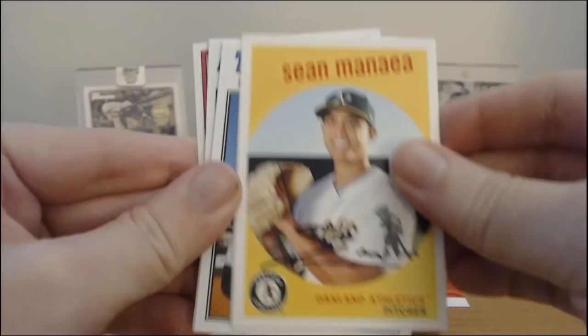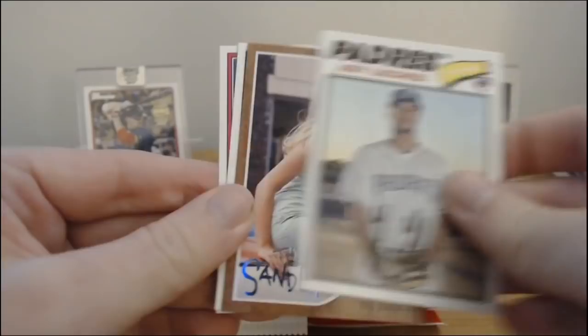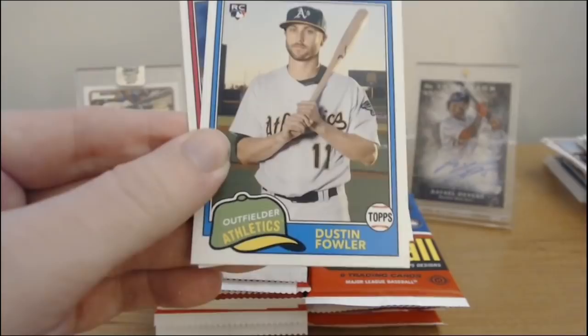I haven't got even a Devers rookie yet — which would be nice to get. We got Manny Margot. Sean Manaea. Byron Buxton. King Felix. Julio Urias. We got Wendy Peffercorn from the Sandlot. Dustin Fowler. And Catfish Hunter.